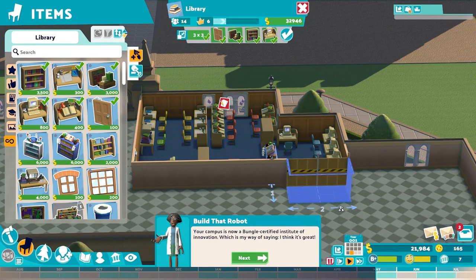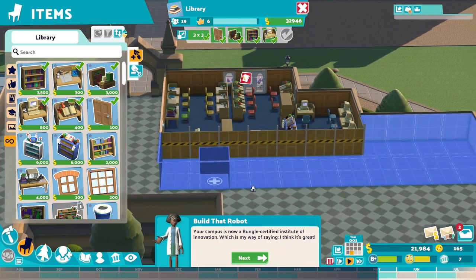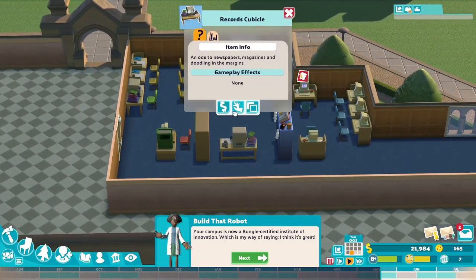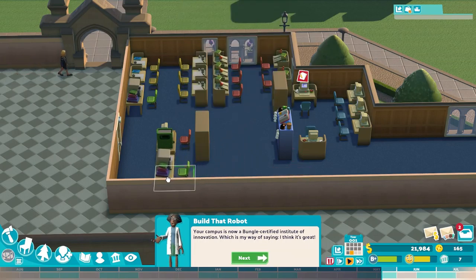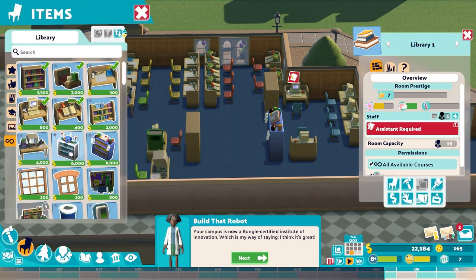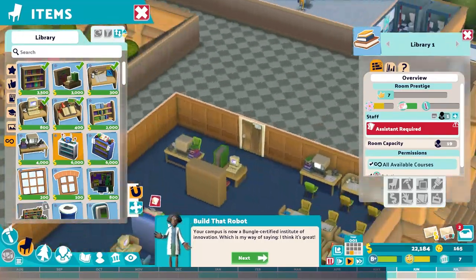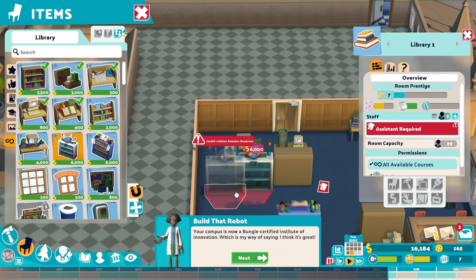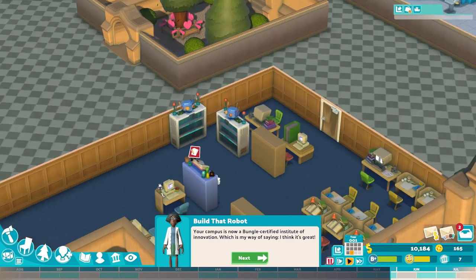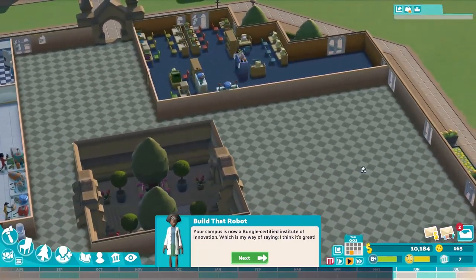Let's edit the library room and expand it this way — I think we can go all the way, yeah that's fine. Then let's move the records cubicle right there. Now let's go in here and get the robotics bookcase placed. We want to place two of them but they're a little tight, so let's just shift this one there — beautiful! The campus is now a 'Bungle Certified Institute of Innovation.'